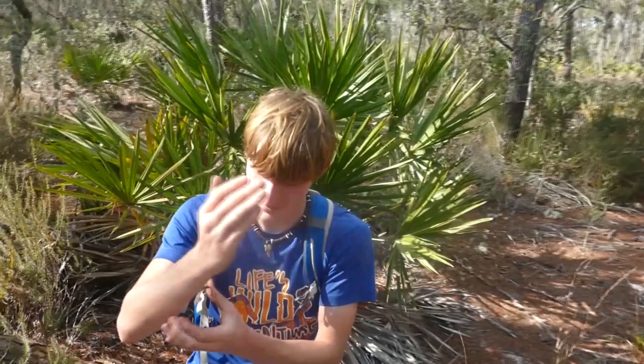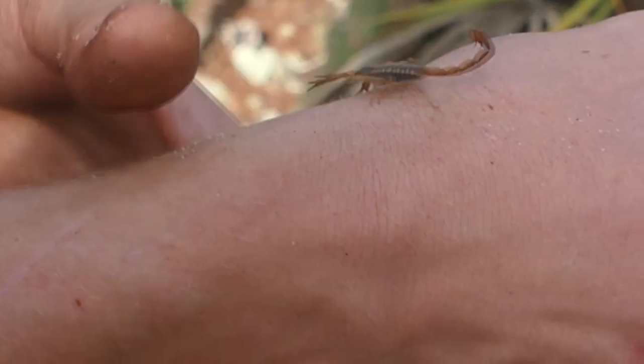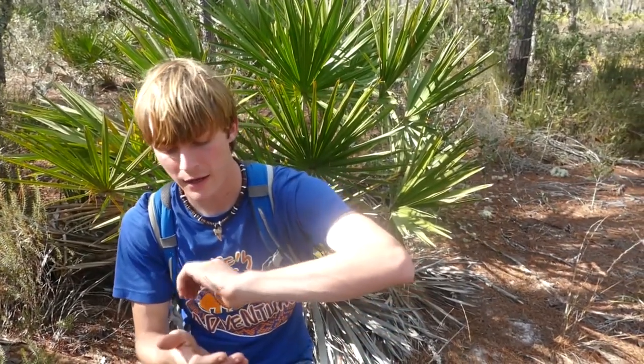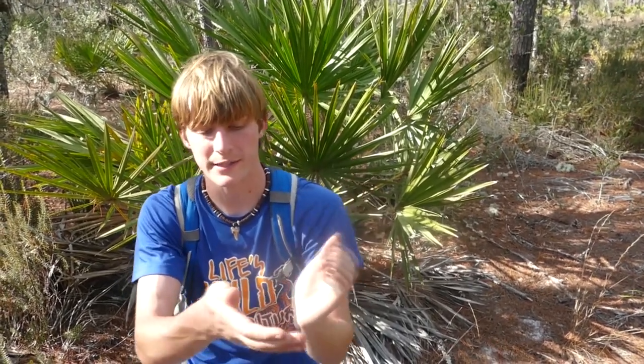This is an arachnid, meaning they've got four sets of legs. And he's got a tail — not all arachnids have tails. They're very similar to a little land crab with those little pinchers. They'll be hunting little bugs and stuff like that. This is actually perfect habitat for scorpions and Florida bark centipedes.